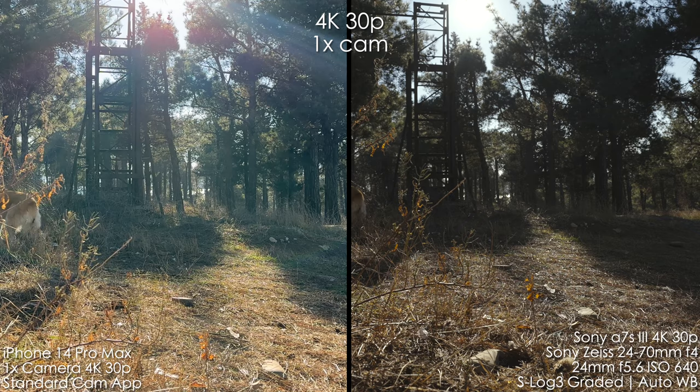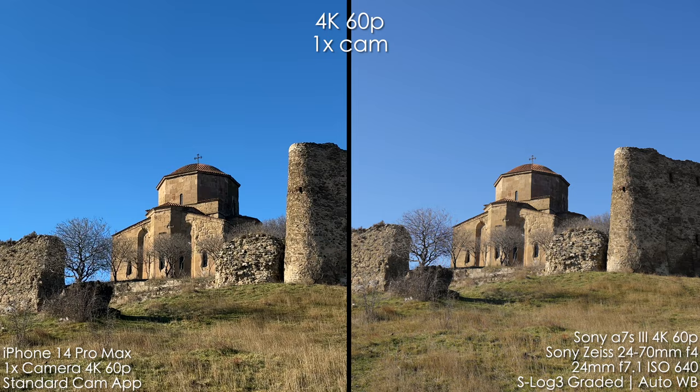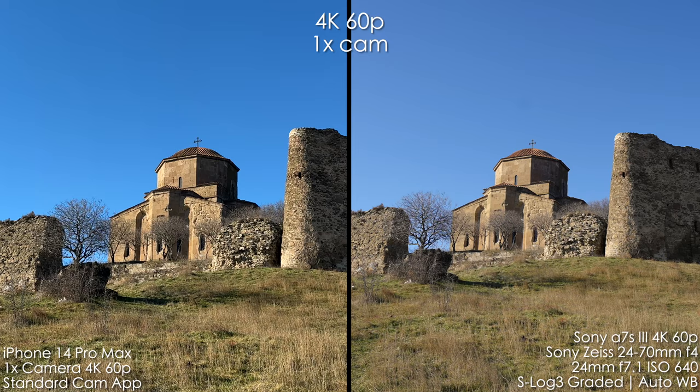The good news is that 4K 60 on the iPhone is kind of the same quality as 4K 30. Comparing it to 4K 60 on the Sony, we once again see very similar images to before — super oversaturated sky in my opinion and too much noise reduction and over-sharpening on the iPhone.